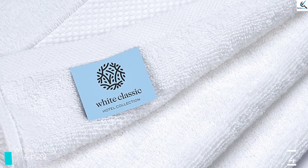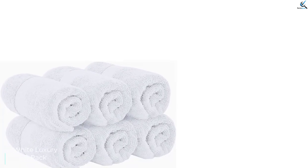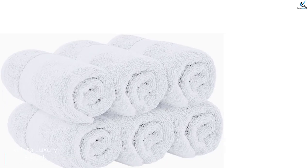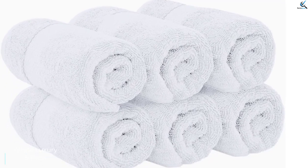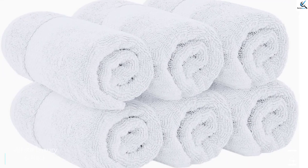Though the White Classics are up there with some of the most absorbent products in this review, they fell a bit short in drying time. The White Classic took much longer to dry than many other top-performing towels in this review, which was surprising considering their relatively thin feel. Even a full day after washing, they found that they still had a bit of lingering dampness to them.